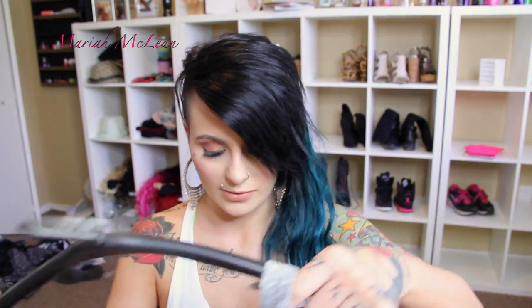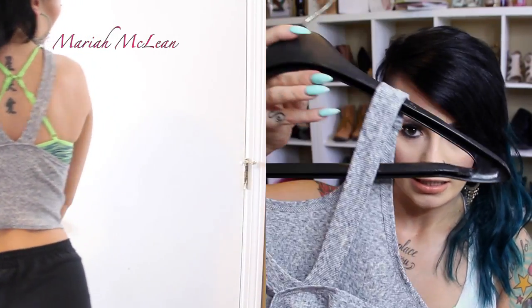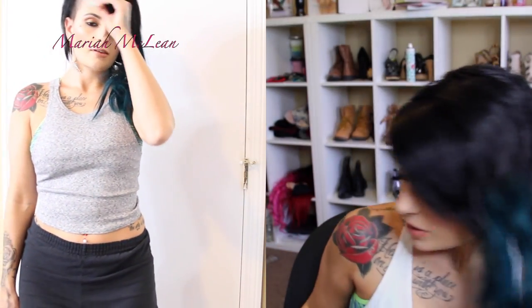The last top from Topshop — this one I'm obsessed with, I love it. It's just a gray crop top, and it looks like this in the back. This would look really cute with a high-waisted skirt or anything like that. I just fell in love with it and had to have it.